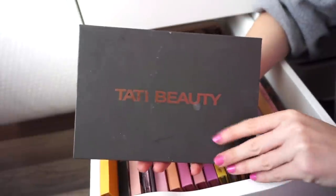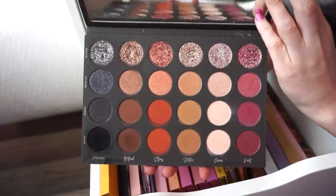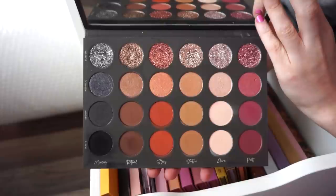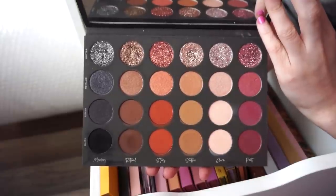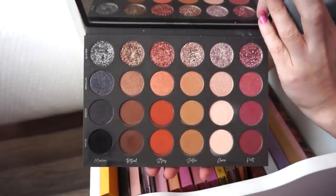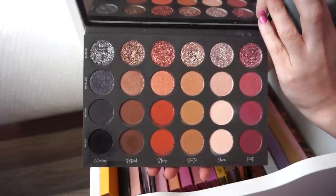Next I have the Tati Beauty Eyeshadow Palette, Volume 1. I used to use this so much — I actually used it on a lot of clients as well. I like it; it's not my favorite palette ever, but anytime I use it I do really love how the eye looks. I haven't used it in a major hot minute, but it's a nice one to have around. It's a good neutral palette with tons of different finishes.